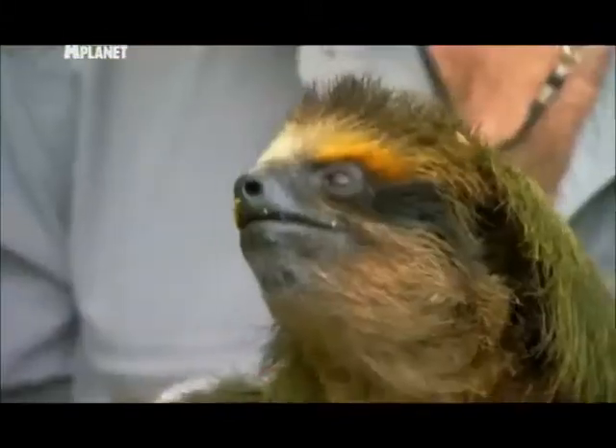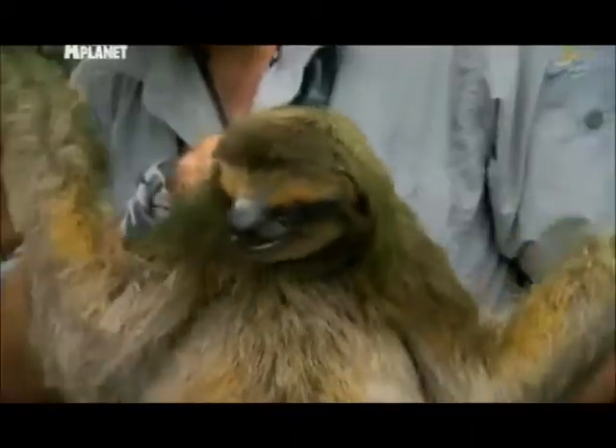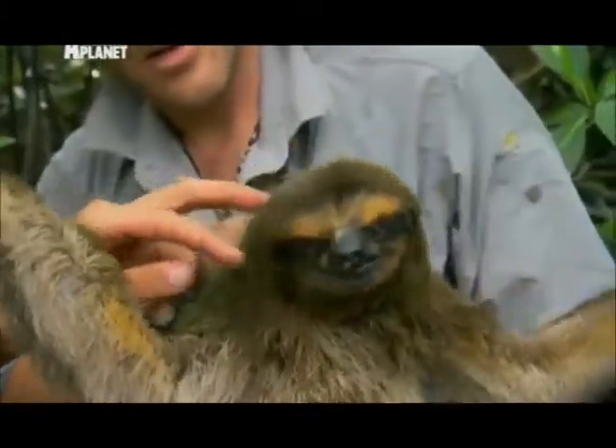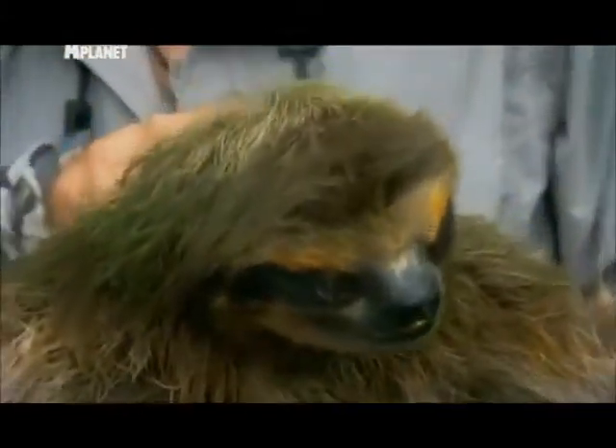We've seen our three-toed sloth on the mainland — how does this differ? First off, they're about 40% the size of a normal three-toed sloth on the mainland. But if you look at its face, the markings are a lot brighter. Its eye markings make it look like it's wearing a mask, and it has this cap look right behind its ears — like it's wearing a hat. When they first found the sloth they called it the monk sloth, because it looks like it's wearing typical monk headwear.